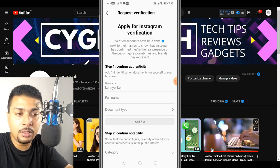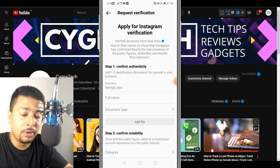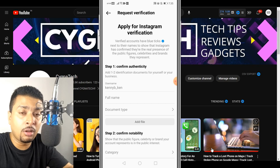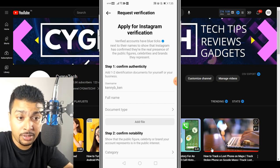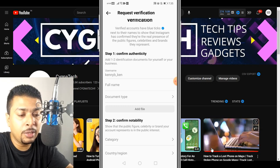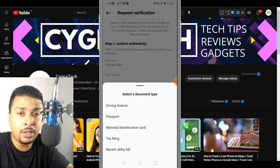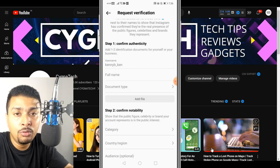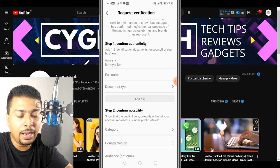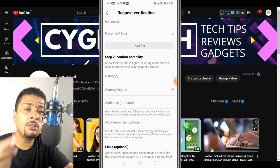Here you need to put in a few details in order to get a blue tick. Verified accounts always have a blue tick and it verifies a person's real identity — whether or not that account really belongs to that specific person. So here you put in your username, your full name, and your document type — it could be your passport, your tax filing ID, or your national identification card. Basically you are submitting a document to prove your identity. After you submit your document you click on Add File.